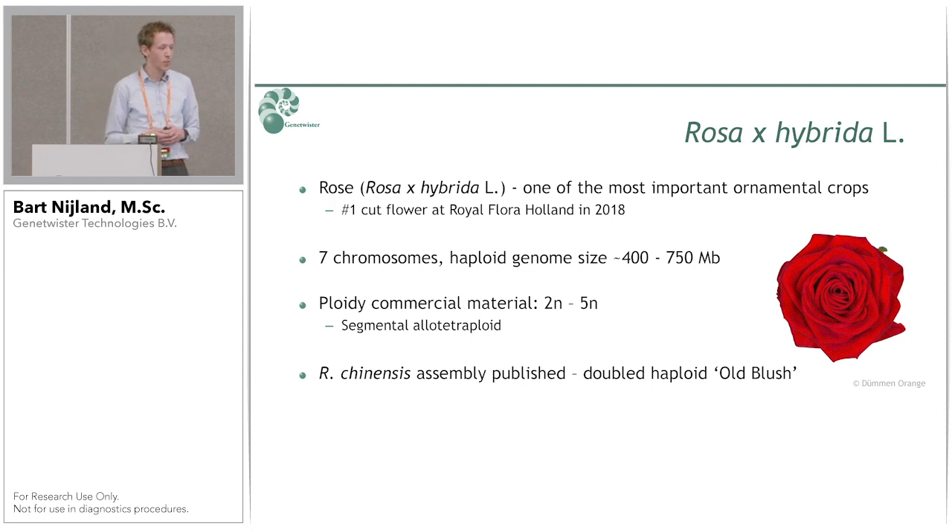Rose is a very important ornamental crop. In 2018 it was the number one cut flower at Royal FloraHolland, the Dutch flower auction. Genome-wise, it has a relatively small genome with seven chromosomes and a haploid genome size between 400 and 750 Mb. The ploidy of commercial material is between diploid and pentaploid, with most material being tetraploid — more specifically segmental allotetraploid.